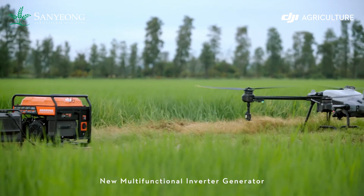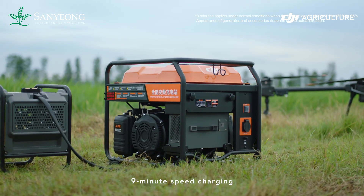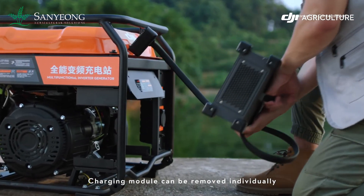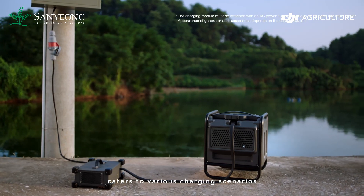The new multifunctional inverter generator and T20 Pro intelligent flight battery support nine-minute speed charging — no waiting. The charging module can be removed individually, supports utility power, and caters to various charging scenarios.